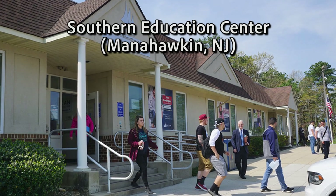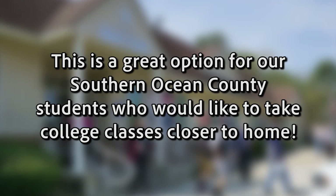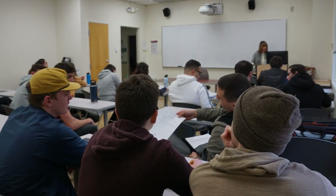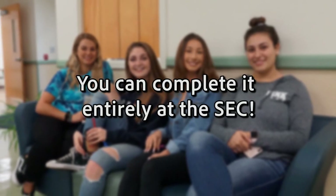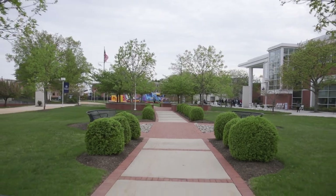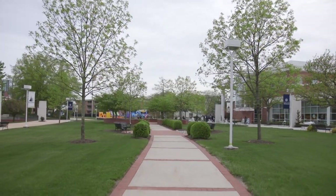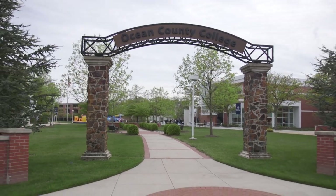Before we go, I'd like to make a brief stop at the Southern Education Center in Manahawkin. This is a great option for our Southern Ocean County students who would like to take college classes closer to home. The SEC offers the same services as the main campus in Toms River. If you're considering a liberal arts or general studies degree, you can complete it entirely at the SEC. And that concludes our tour. We are dedicated to giving our students the best experience possible right here in Ocean County. No matter where you are on your path, Ocean County College is here to support and guide you. If you have any questions, please email us at admissions@ocean.edu. Can't wait to see you on campus!